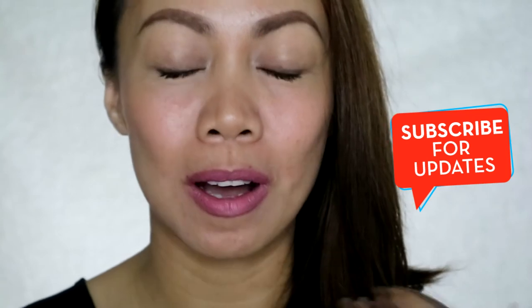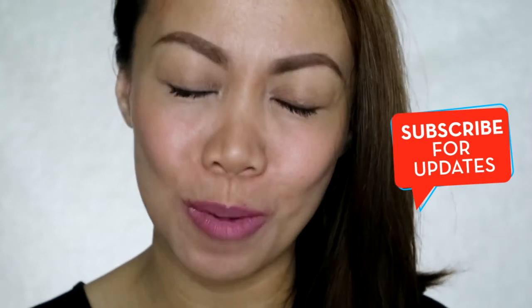Hello, mga besties! IkaNiki here. Welcome to my channel. If you're new to this channel, please don't forget to subscribe, and click the notification button so that you will be notified of my upcoming videos. Thank you so much for your support. So without further ado, let's hop into the video.